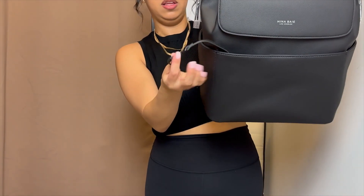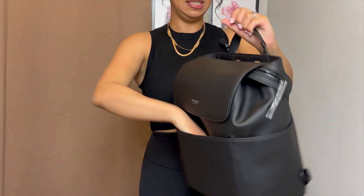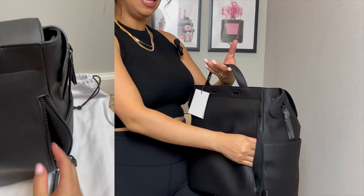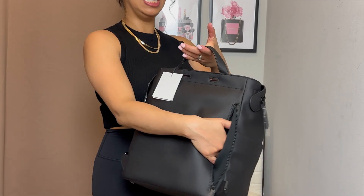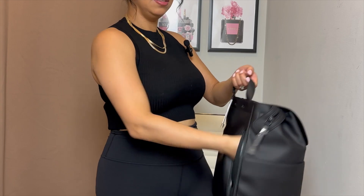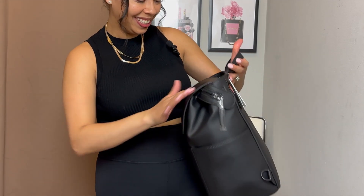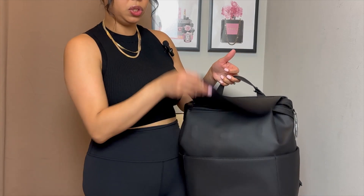There's also a key leash so you can attach your keys, which I really like. On the back there is a pocket — I guess it's really for bottles, but if you're traveling it's a perfect spot to put your passport, important documents, or even your wallet because it's on your back and it's hidden. It's a decent size pocket. The material feels great, and it has three strong magnets so you can keep it closed.